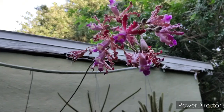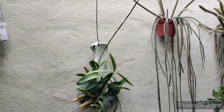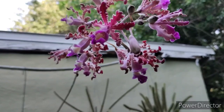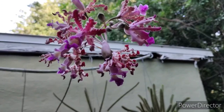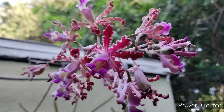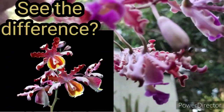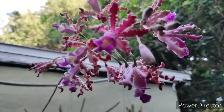This is the Myrmecophila on the crazy creepy camel bone mount. I thought it was Myrmecophila tibicinis or grandiflora, but it is actually Myrmecophila exaltata. You can tell by the lip — grandiflora or tibicinis has a big wide lip and bigger flowers, whereas this one has a tubular lip.